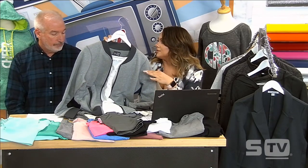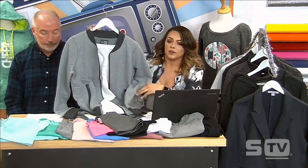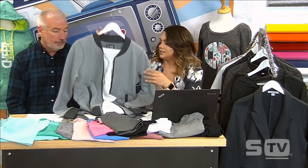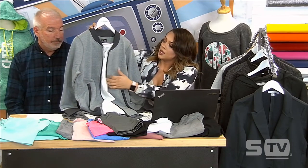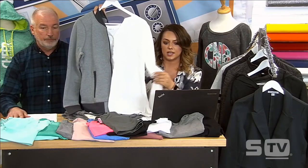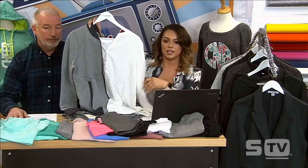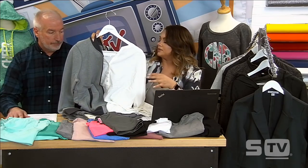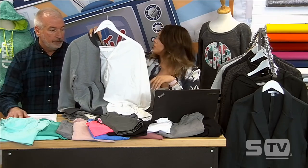A new brand SanMar added is New Era, which is where we're seeing a lot of their athleisure corporate apparel. New Era keeps the decorator in mind, making it easy to embroider, heat print, or screen print. We're also seeing a nice flowy shirt — taking that basic cotton T-shirt and upscaling it using rayon and tri-blend fabrics so it's flowy and comfortable to wear.